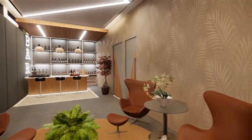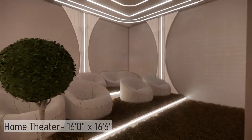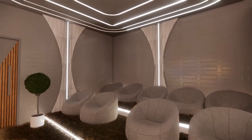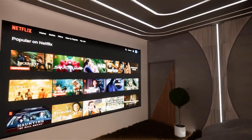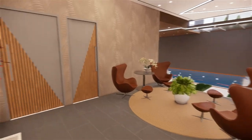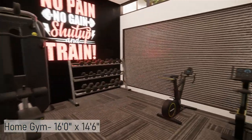From the lounge area, there are two rooms. One is a home theatre where you can enjoy movie time with your families and friends. The second space is a home gym overlooking the swimming pool space.